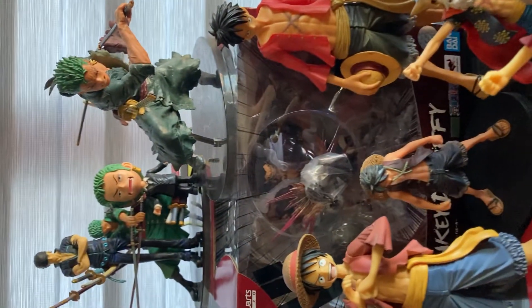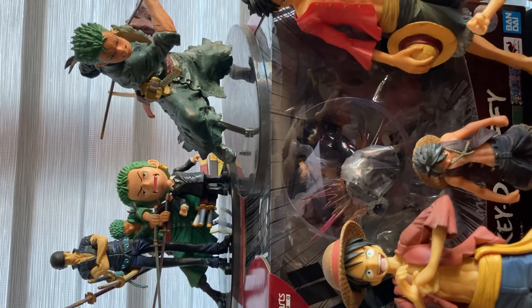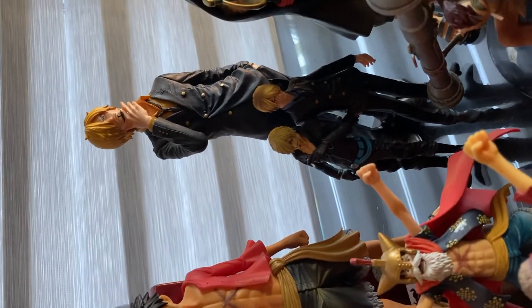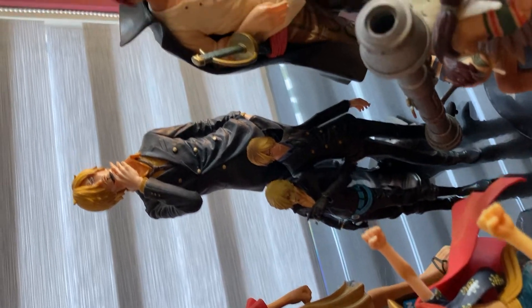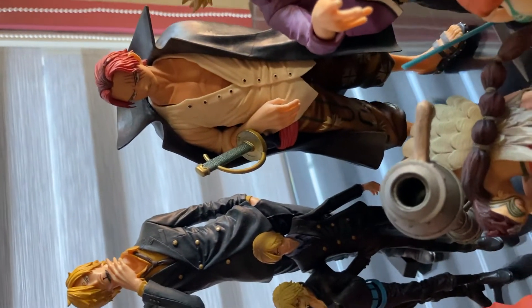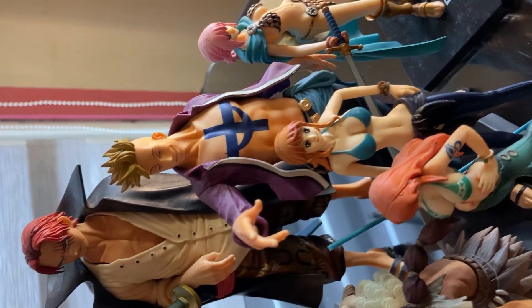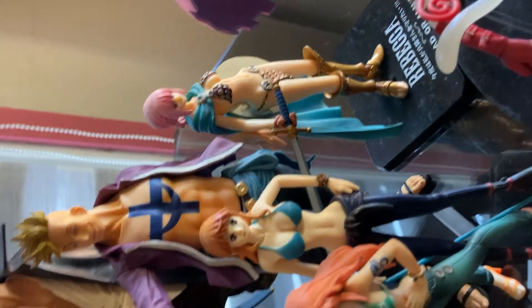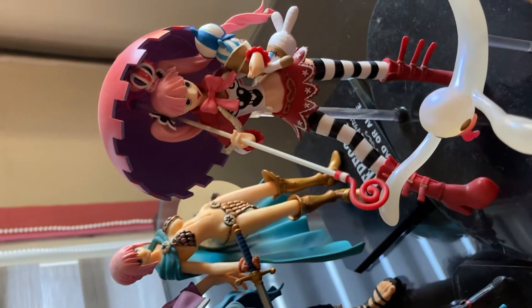And then here we have Roronoa Zoro, and that's Sanji. Here we have Marco, and this one is Nami. Rebecca over there, and we have Perona.